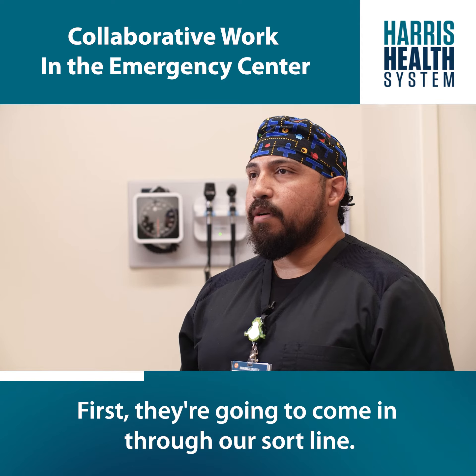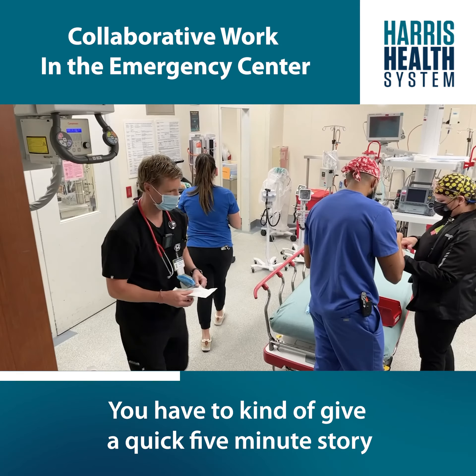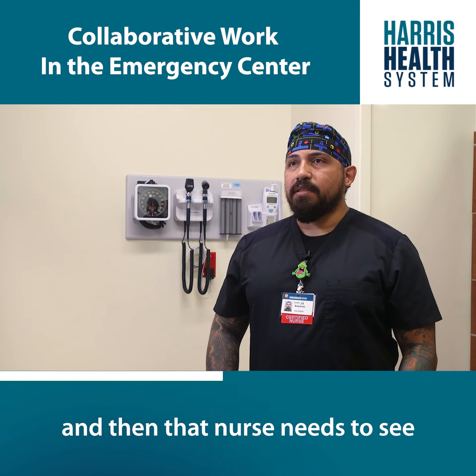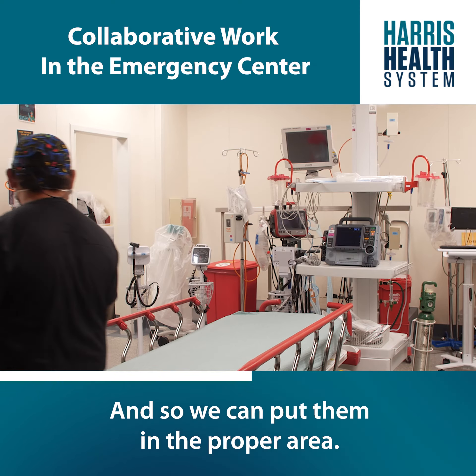First, they're going to come in through our sort line. You have to give a quick five-minute assessment to see if they need to go straight into the critical care area, and then that nurse needs to determine how many resources they're going to need so we can put them in the proper area.